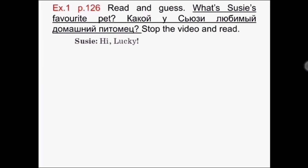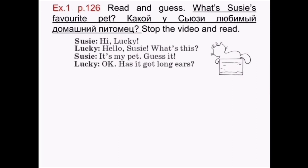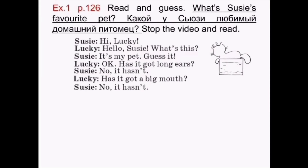Hi, Lucky! Hello, Suzy! What's this? It's my pet. Guess it! Okay. Has it got long ears? No, it hasn't. Has it got a big mouth? No, it hasn't. Is it brown? No, it isn't.